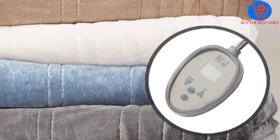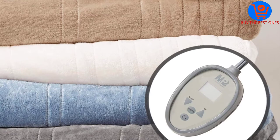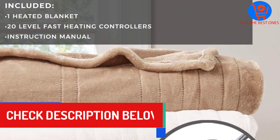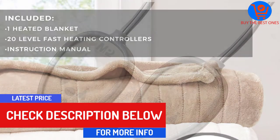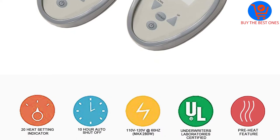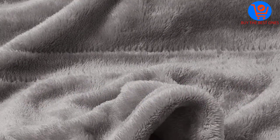It is also certified as it does not emit EMF radiation while in use. The plush 200 GSM fabric used to make this heated blanket is soft for ultimate coziness. The ultra-thin electrical wires distribute heat efficiently without unnecessary bulk.